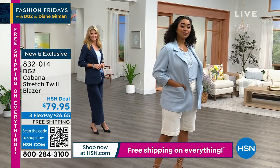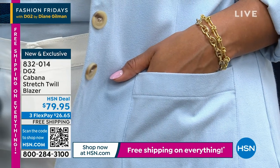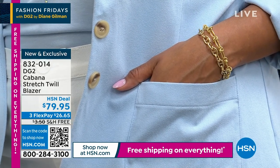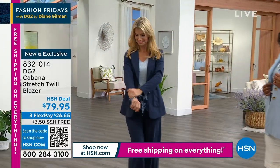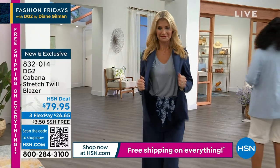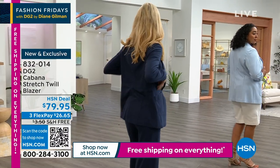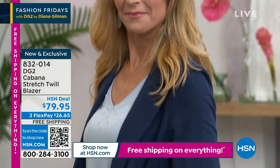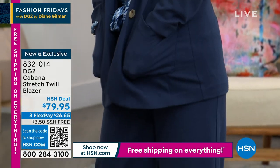So what we did is we brought you back the Cabana Twill Stretch Blazer. What you need to know is 56% cotton, 37% rayon for that silky, beautiful drape, and 7% spandex for the ultimate stretch and ultimate comfort. It is an unlined jacket, but we taped off all the seams — we finished the seams and wrapped them at the center back and under the arm. The construction on this is going to dazzle you. The comfort factor is going to blow your mind.